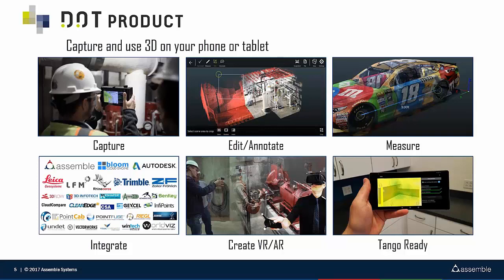I've got a rather busy slide here. Dot Product develops and markets solutions to capture and document the world in 3D on light devices — phones or tablets. In the upper left-hand corner you can see our DPI-8X, which is our flagship product. We're in a pump room here in a high school project in Houston capturing that pump room. We also have tools to edit and annotate point clouds — we can crop them and mark them up. These tools run on both Windows and Android, and we can also take measurements.